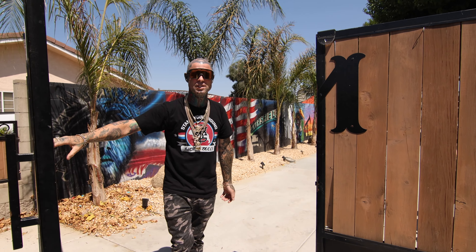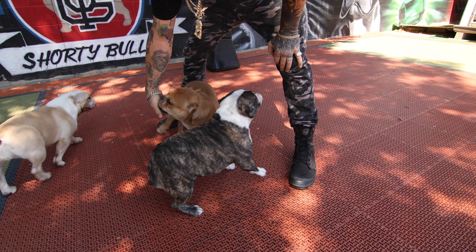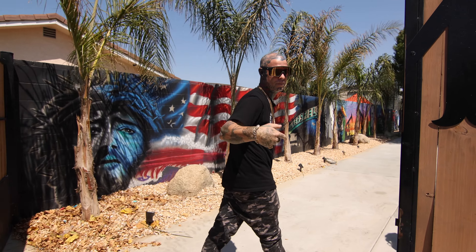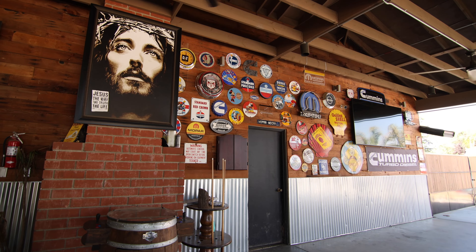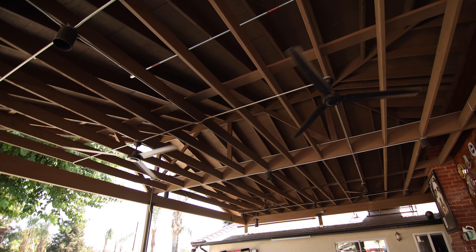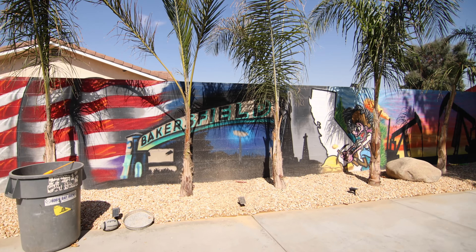What's up, this is Scotty, welcome to Stand Your Ground, come on in. Hey, this is Scotty, my wife Samantha — this is Stand Your Ground, and these are the grounds, welcome.